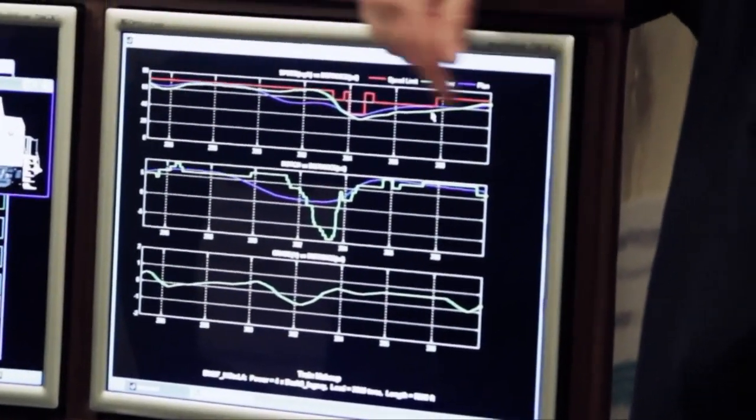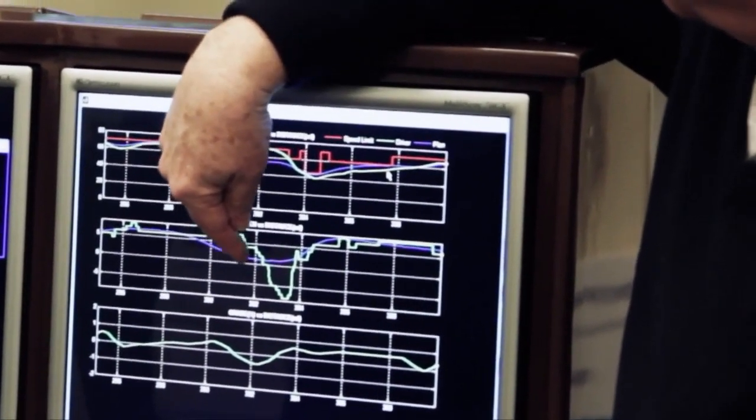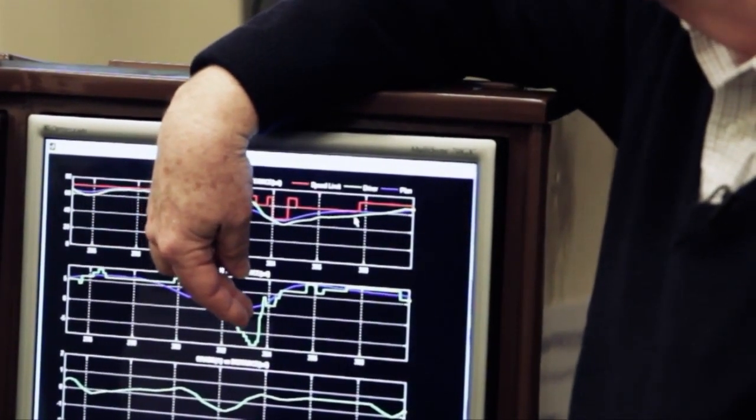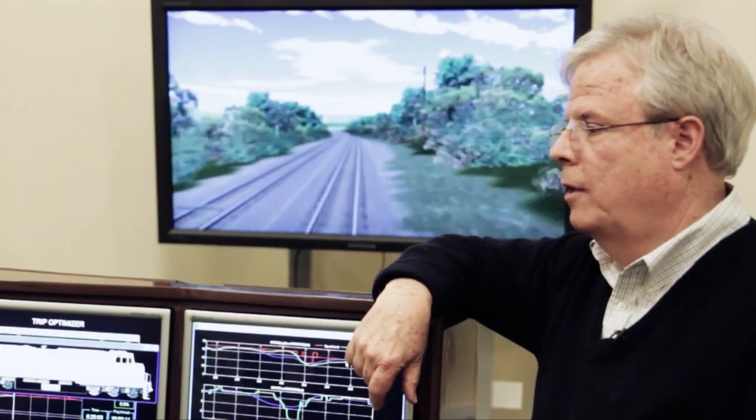I'm at GE's Trip Optimizer, which is sort of like an autopilot for trains. The thing that Trip Optimizer does differently is it anticipates where a speed reduction is and backs off on the throttle, so it only goes to idle. How do you do blue sparks? In Mario Kart, you toggle the joystick back and forth and you get the blue sparks, and that gives you a speed boost.